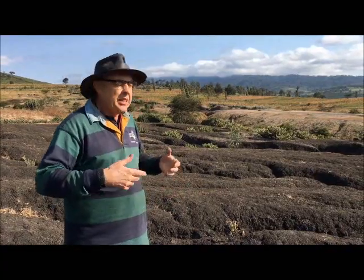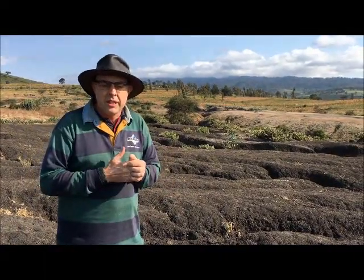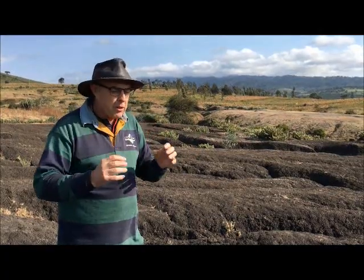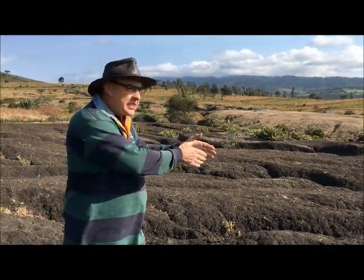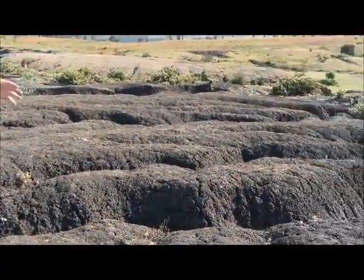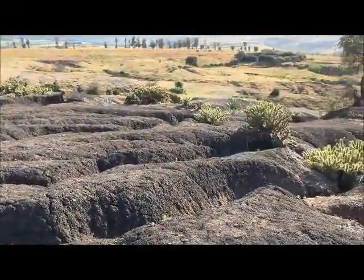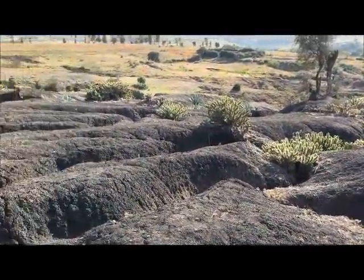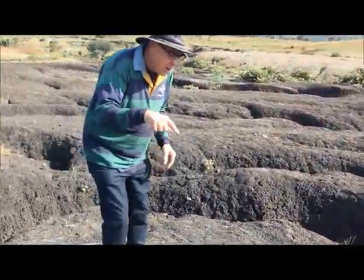These are self-mulching but they're very susceptible to water erosion. What happens when these soils get wet is they slake — they fall apart — and then it leads to gully erosion as you can see here, turning into big huge gullies that basically make this land very unfarmable.